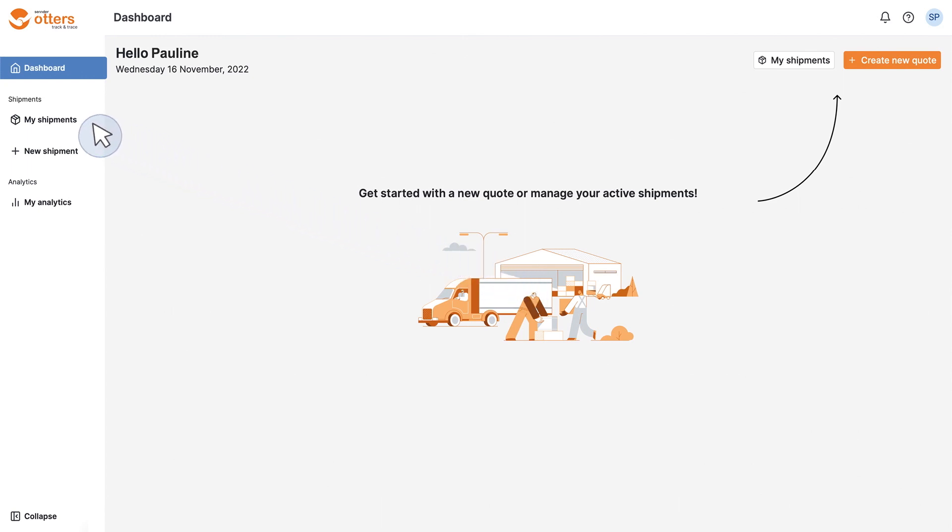Here you'll find a menu on the left-hand side, where you can access information about quotes, shipments, and performance analytics. With this, you are up-to-date about all your shipment information and always update it in case of any incidents or delays.